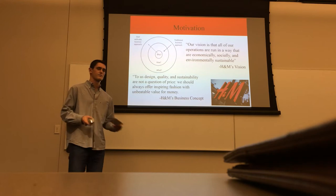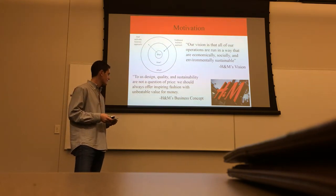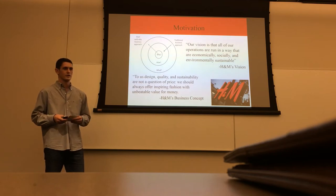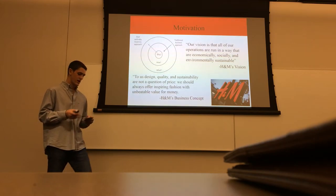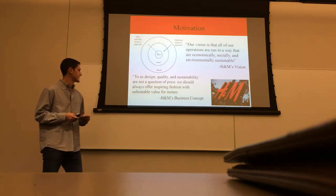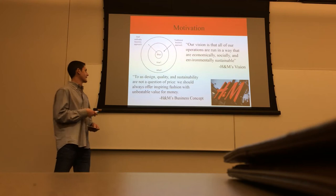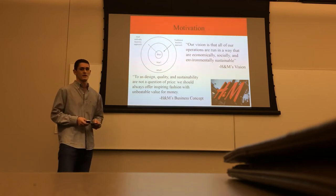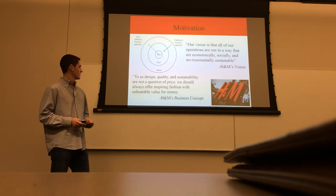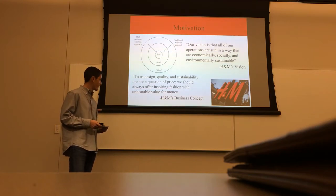Their business concept highlights cost leadership and differentiation. In their own words: to us, design, quality, and sustainability are not a question of price. We should always offer inspiring fashion with unbeatable value for money.